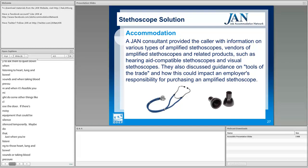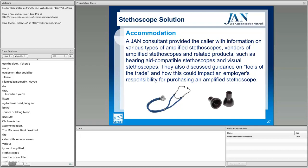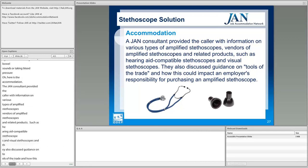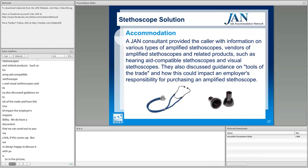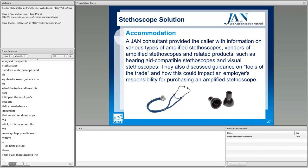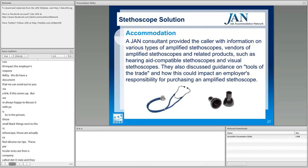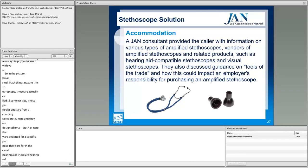The JAN consultant provided the caller with information on various types of amplified stethoscopes, vendors of amplified stethoscopes, hearing aid compatible stethoscopes, and visual stethoscopes, and also discussed guidance on tools of the trade and how this impacts the employer's responsibility. Pictured are small black silicone ear tips from a company called Stethomate — designed specifically for users of in-the-canal hearing aids. These are inexpensive and can be used to modify a standard stethoscope temporarily for about $30 to $35, allowing the user to wear their hearing aids.